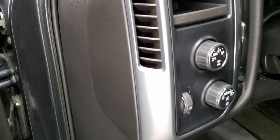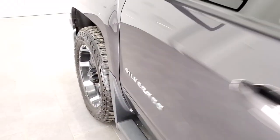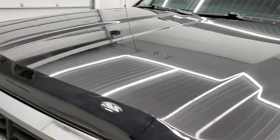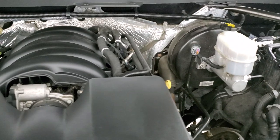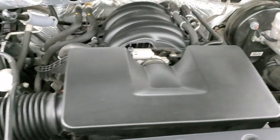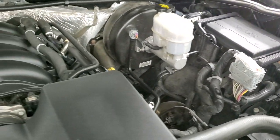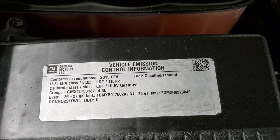We'll start it up and check out under the hood. Under the hood we have the 4.3 liter V6 motor — 285 horsepower — and the engine bay is very clean and runs very smooth. This truck has been fully safetied and inspected by our service shop, has a fresh oil and filter change, all fluids checked and topped off, and this truck is 100% ready to go.